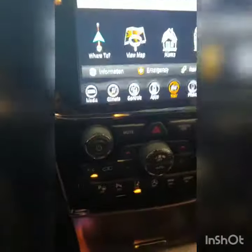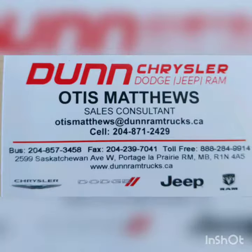Shoot me a call, text, or email — whatever works best for you. That's Otis Matthews at Dunnramtrux.